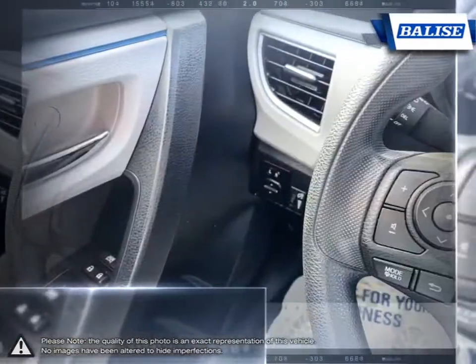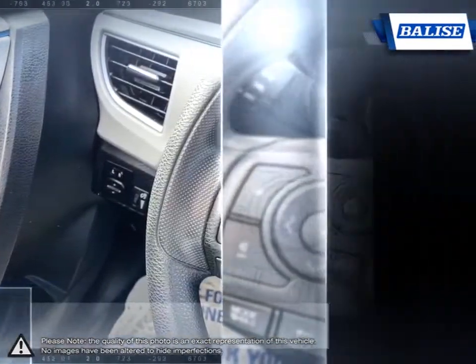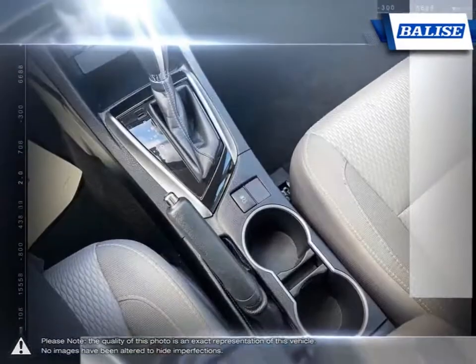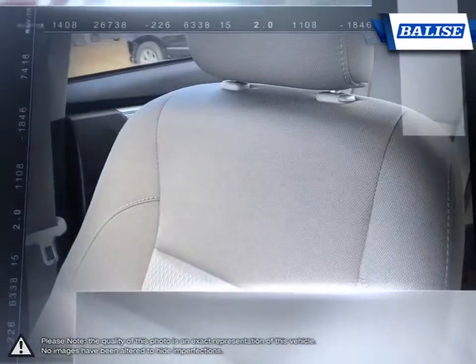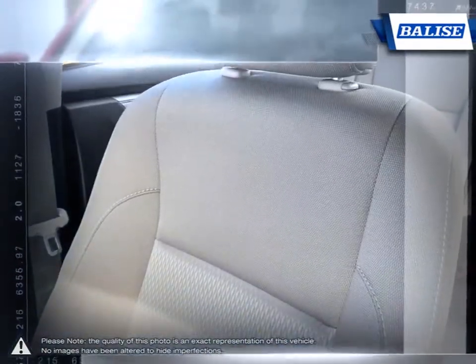The vehicles we sell and the customer service we provide is what sets Balise Toyota of Warwick apart from the rest. We realize purchasing a new vehicle is an investment and we take that seriously. We value your individual needs and your time.